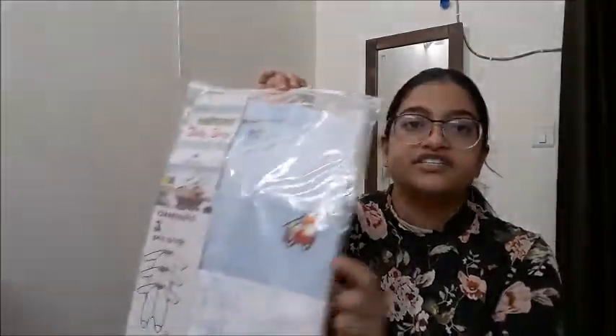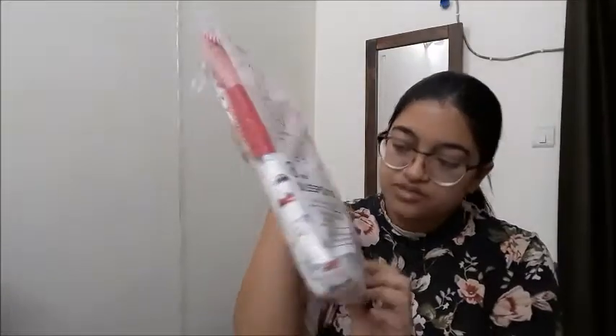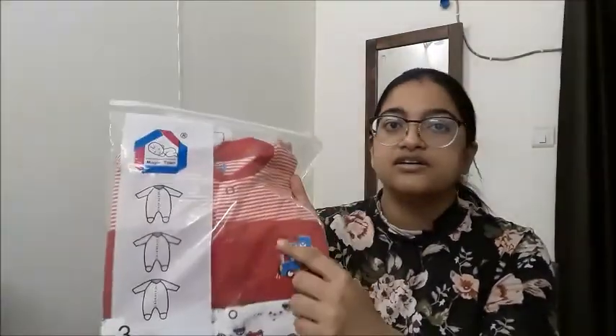The next sleep suit set is a light blue shade with beautiful car details and stripes, for 3 to 6 months. The last one has a red kind of shade with beautiful cars and buses printed on the lower part and stripes on the upper part, for 6 to 9 months. So I have full sleeves, half sleeves, full-length night suits, and full and half sleeve bunseys.